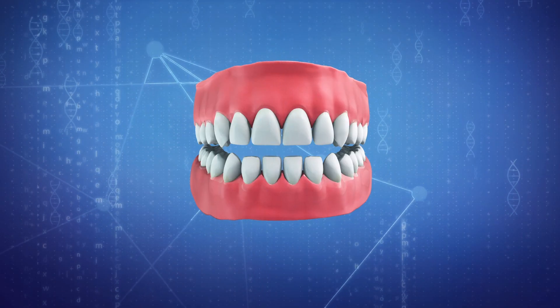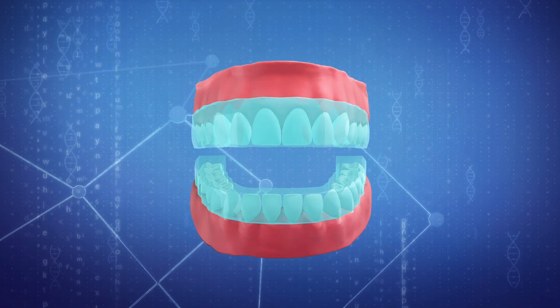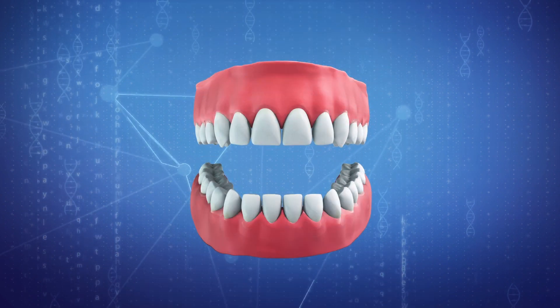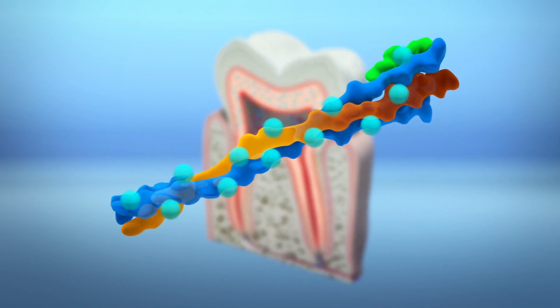Researchers placed whitening strips on extracted human teeth coated with artificial saliva for about an hour, or as instructed on the whitening product's description. After the strips were removed, the teeth were washed for an hour and examined. Results showed that hydrogen peroxide in whitening strips can penetrate the enamel and break down the collagen protein present in dentin.